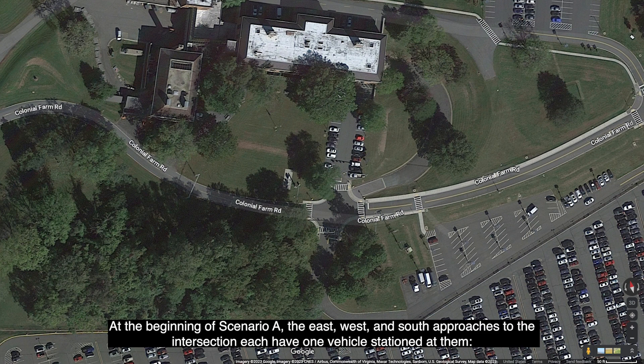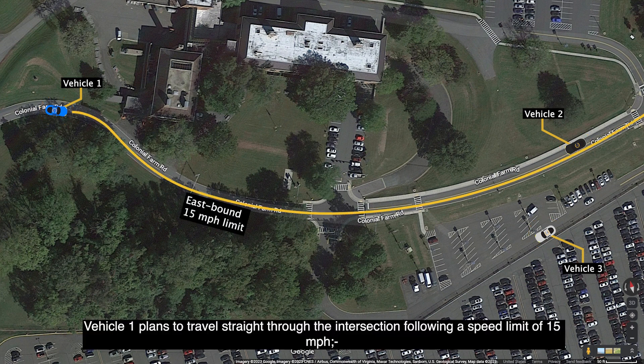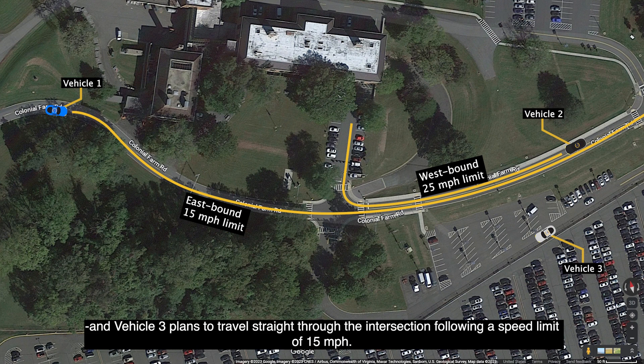At the beginning of Scenario A, the east, west, and south approaches to the intersection each have one vehicle stationed at them. Vehicle 1 is west of the intersection. Vehicle 2 is east of the intersection. And Vehicle 3 is south of the intersection. Vehicle 1 plans to travel straight through the intersection following a speed limit of 15 mph. Vehicle 2 plans to approach the intersection following a speed of 25 mph and take a right turn. And Vehicle 3 plans to travel straight through the intersection following a speed limit of 15 mph.